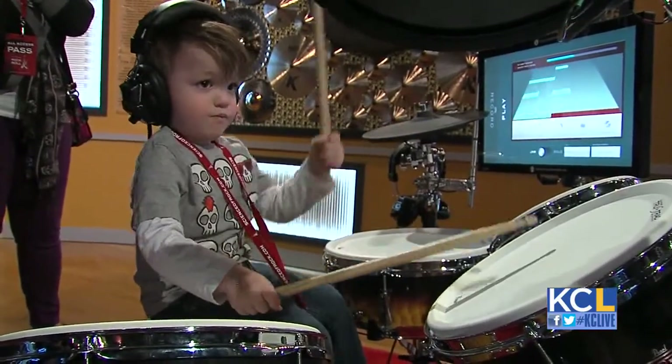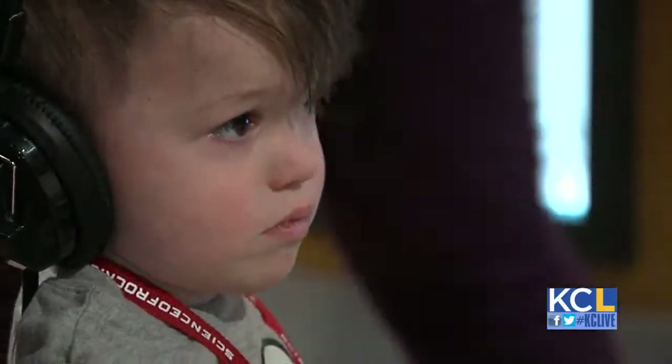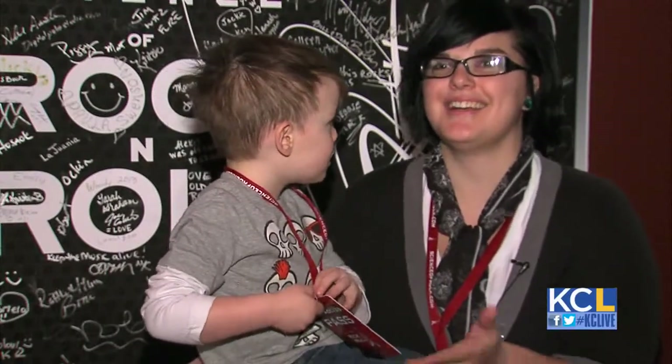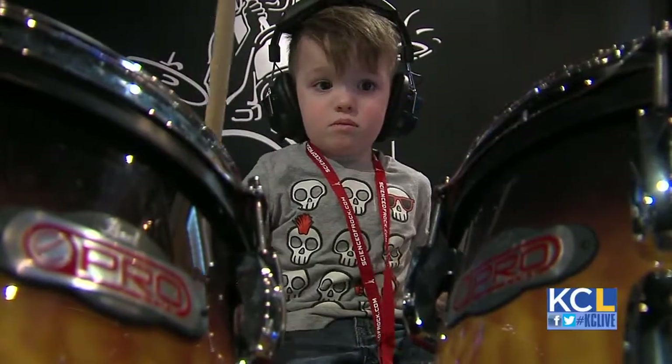We stumbled across a burgeoning drummer who really seemed to be enjoying himself — three-year-old Milo Sullivan. You've got some skills, man, because he practices at home on the kitchen chairs, so this is his first time on an actual drum set.